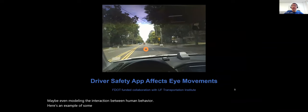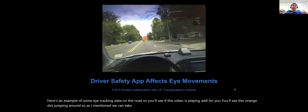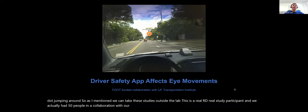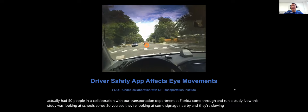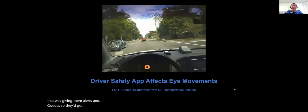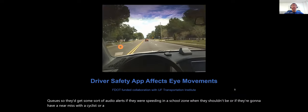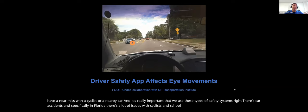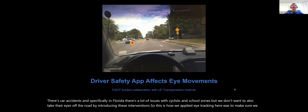Here's an example of eye tracking data on the road — an orange dot jumping around. We took these studies outside the lab; this is a real road with a real study participant. We had 50 people in collaboration with our transportation department at Florida. The study looked at school zones — tracking eye movements because a smartphone app was giving them alerts about speeding in school zones or near misses with cyclists. We used eye tracking to make sure we weren't distracting the driver when we gave them these safety cues.